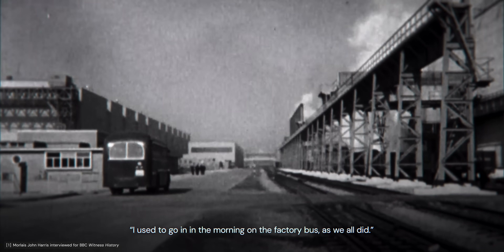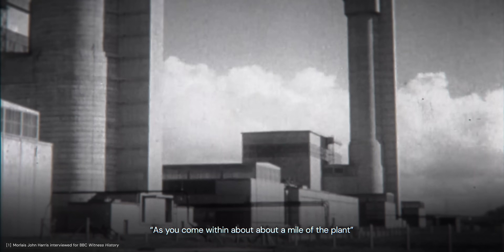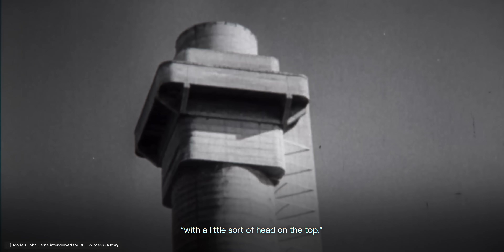I used to go in in the morning on the factory bus, as we all did. As you come within about a mile of the plant, you can see those two tall, sort of strange-looking chimneys standing up with a little sort of head on the top.